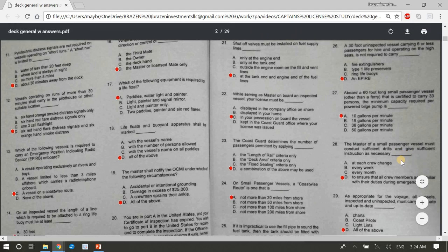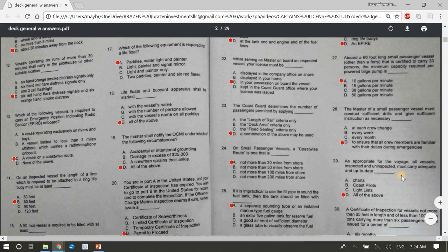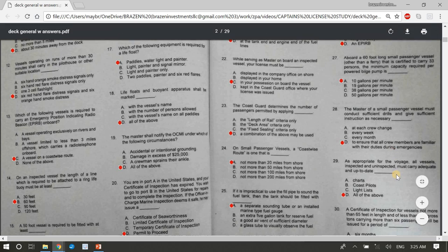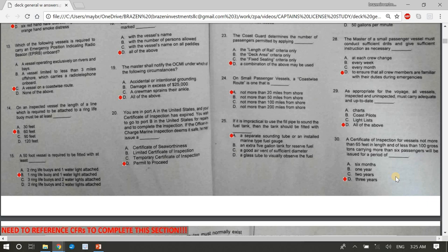Question 29: All vessels, inspected and uninspected, must carry adequate and up-to-date charts, coast pilots, light lists — D, all of the above. Question 30: A certificate of inspection for vessels not more than 65 feet and less than 100 gross tons carrying more than six passengers will be issued for D, three years. Question 31: The vessel's steering gear, signaling whistle, controls, and communication systems shall be tested B, before getting underway for the day's operation.